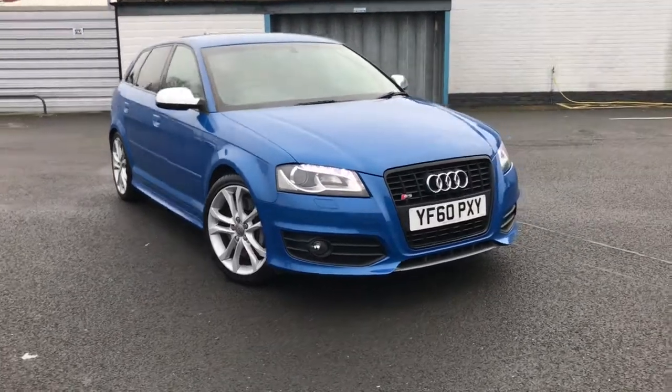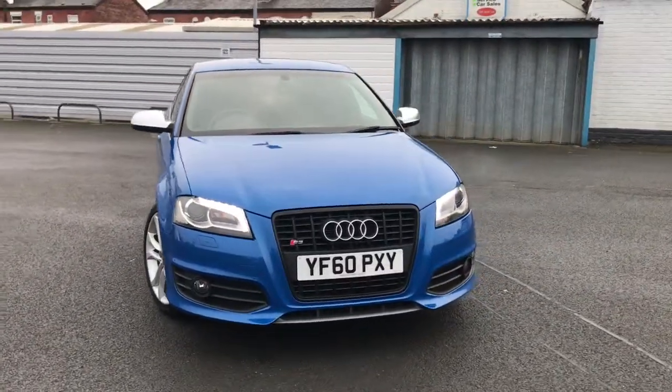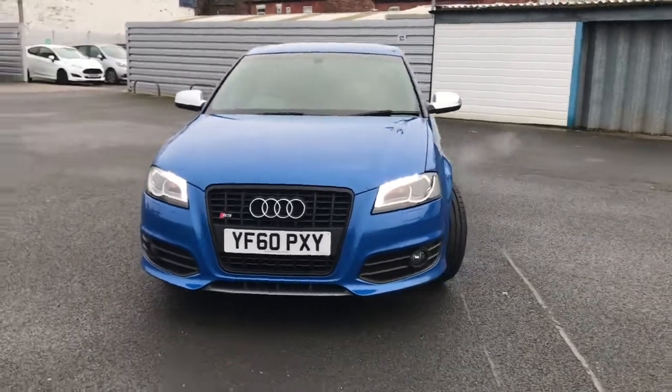Hi and welcome to Stop All Motor Match. I'm going to give you a quick tour of this 2010 Audi S3 Sportback Quattro.